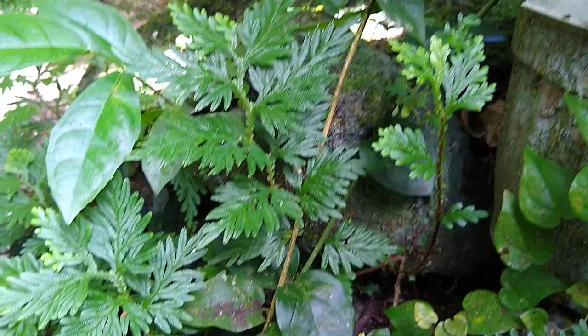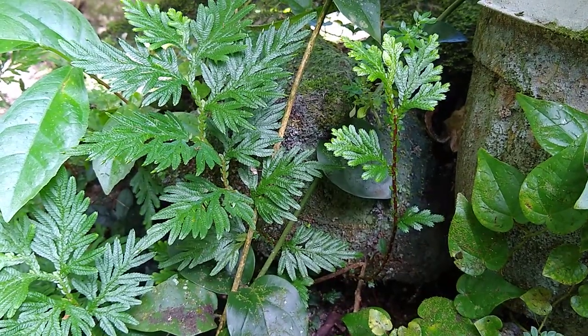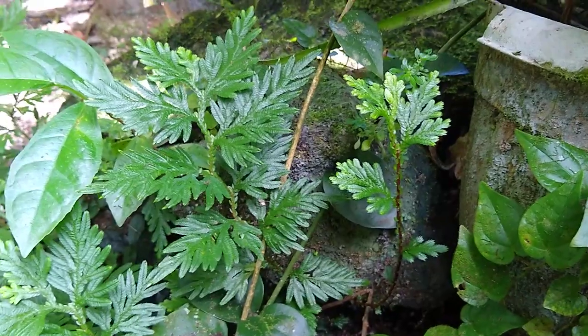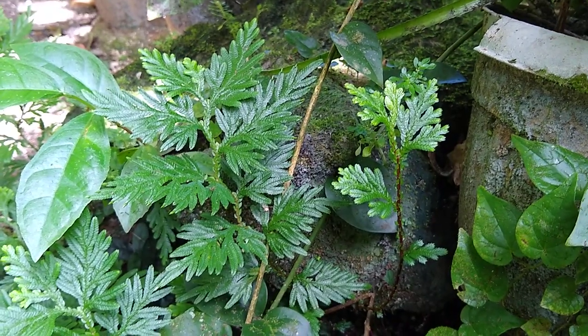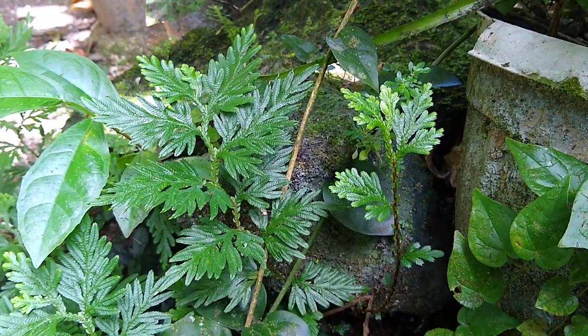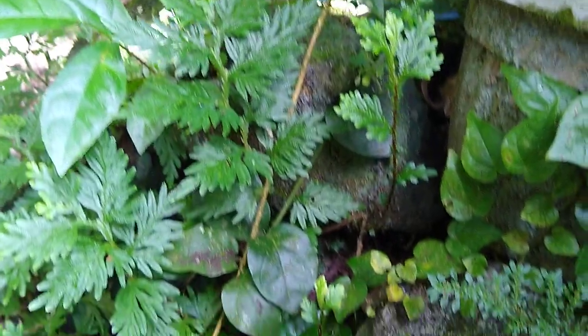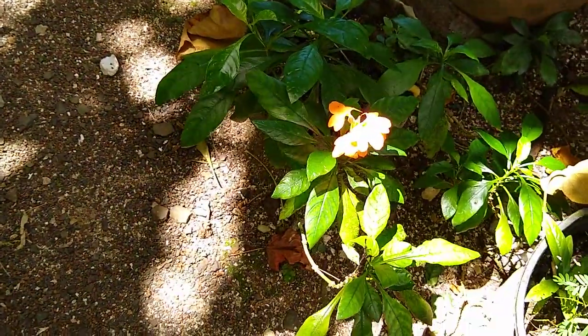A plant like this doesn't produce flowers. This plant is known as a Selaginella — it's different from plants that do produce flowers or cones. These are some of the things we'll learn on the botanic side of the course, covering the different types of plants, from some of the simplest plants such as this moss to the more complex plants that have flowers on them.